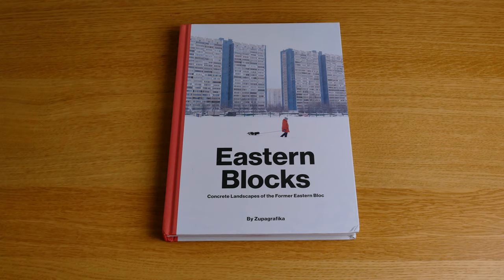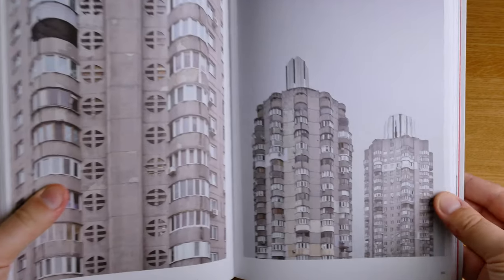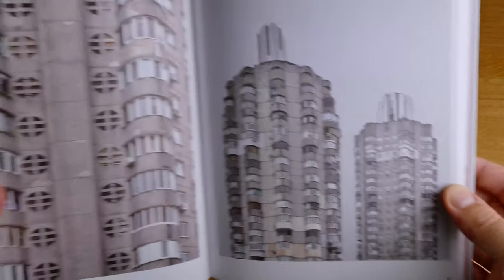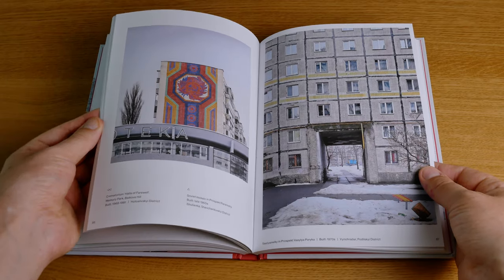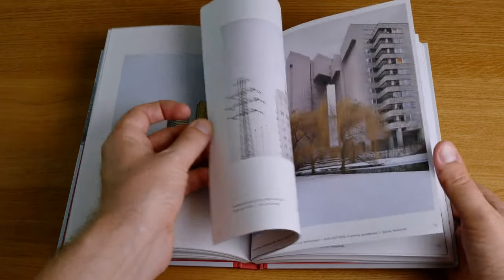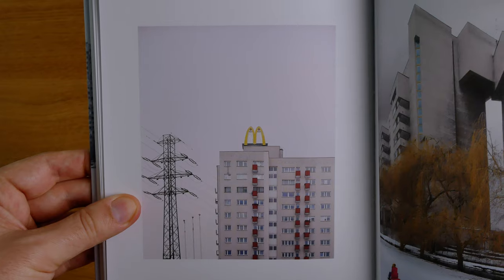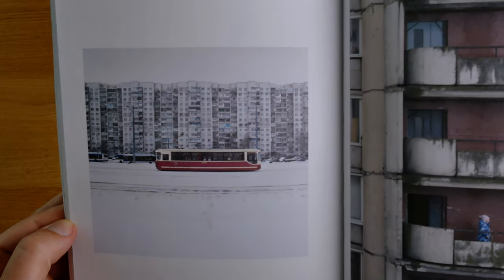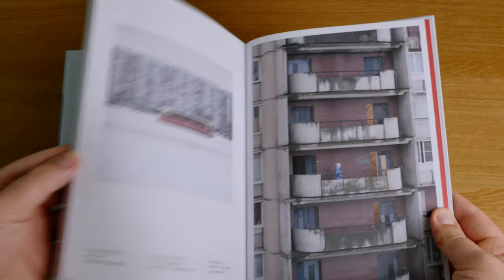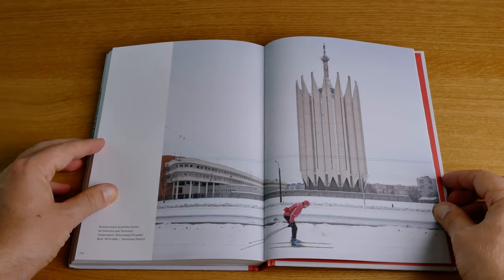The third book is Eastern Blocks by Supa Graffica. I have always been quite fascinated with the architecture of the Eastern countries from the former Soviet Union. For me, these buildings are a mix of beautiful and dystopic — I just find them fascinating. All the photographs in this book are of extremely high quality, very beautiful, very well composed, and this is a truly beautiful book. Perhaps my favorite book in my collection right now.